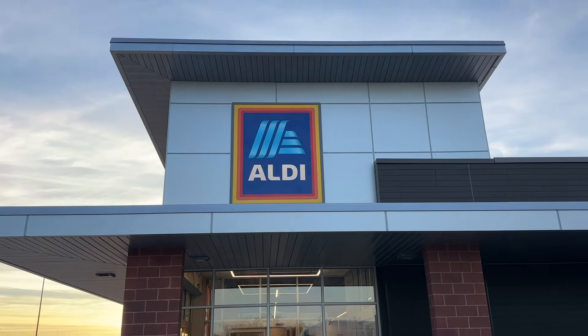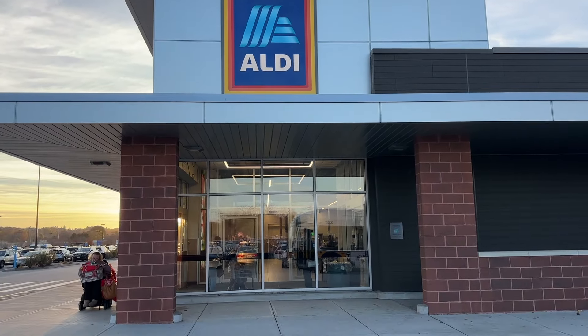Hey guys, welcome back to the One Minute Review. This video is going to be a little bit longer because I really want to show you a little bit about Aldi.